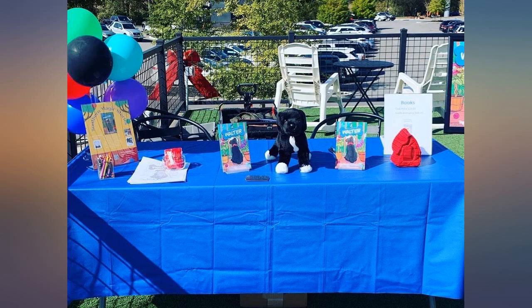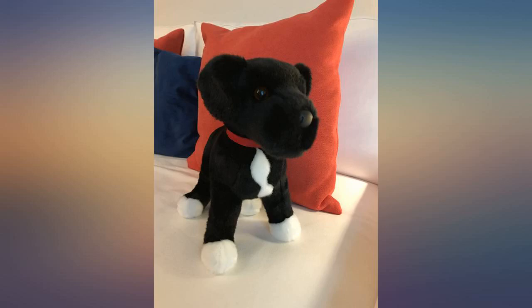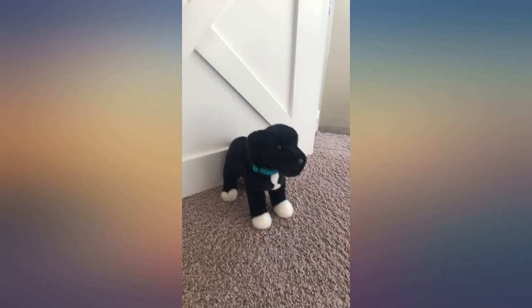Looks exactly like our pup, this is great. Now I can have him on my desk at work. We just need to find a bandana. It looks so much like our doggo, makes my youngest so happy.